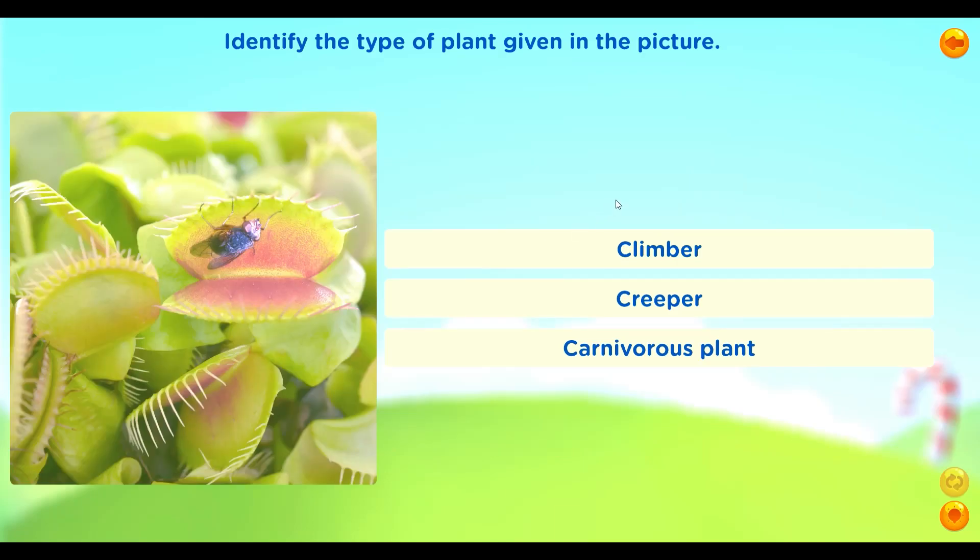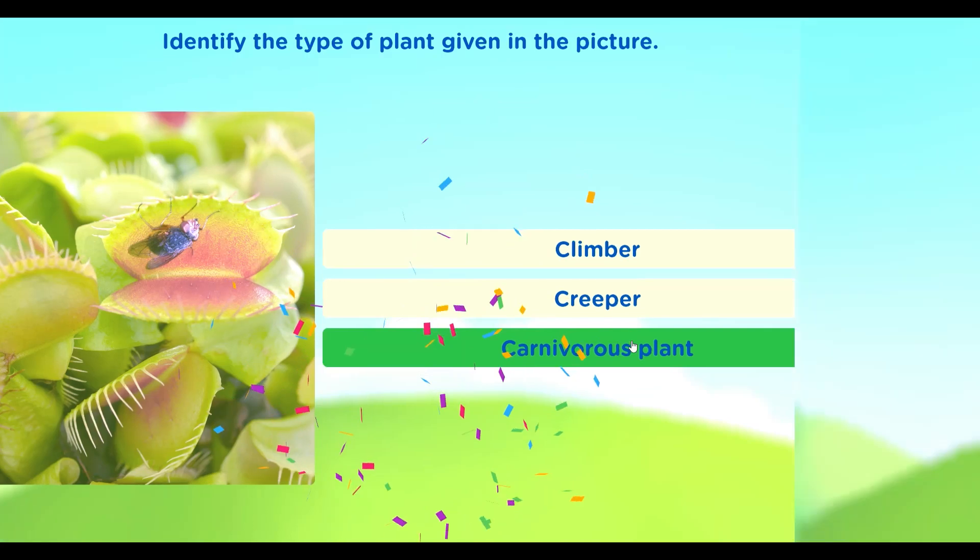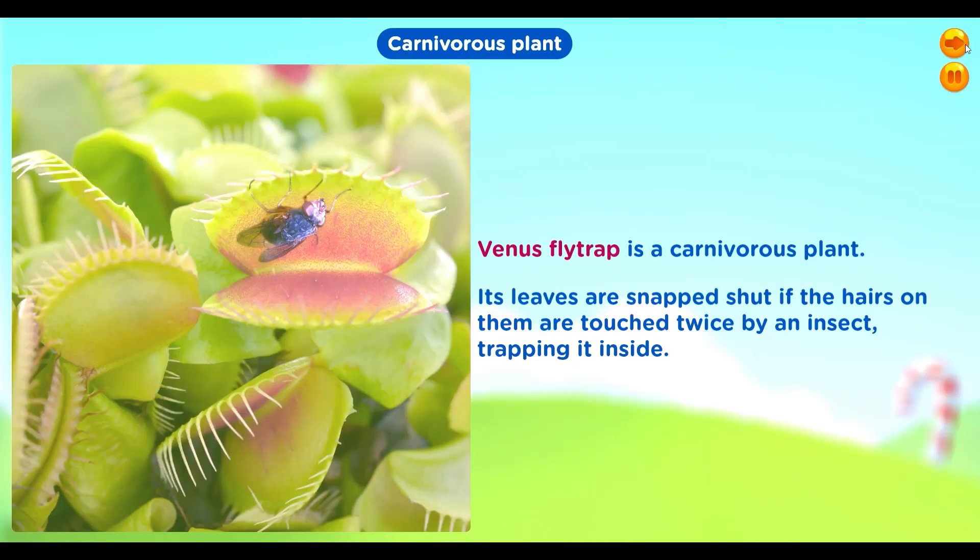Identify the type of plant given in the picture. Options: Climber, Creeper, Carnivorous plant. Carnivorous plant. Venus flytrap is a carnivorous plant. Its leaves are snapped shut if the hairs on them are touched twice by an insect, trapping it inside.